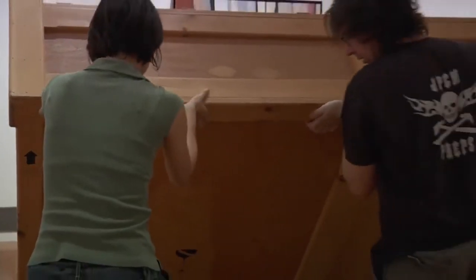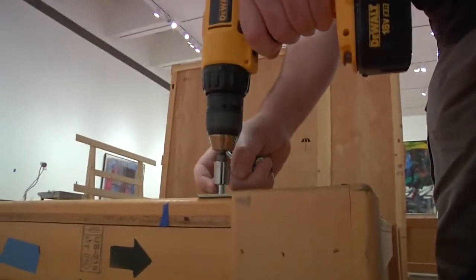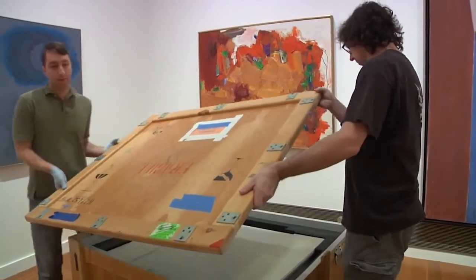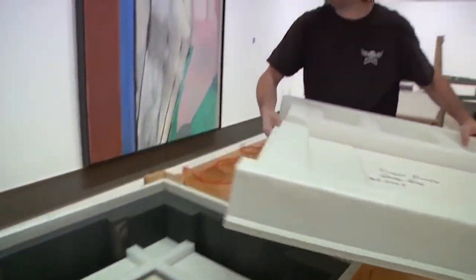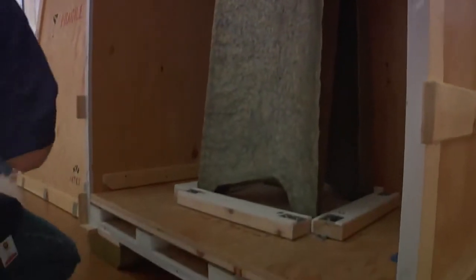We're able to really see, especially at the uncrating level, just how fragile the artworks are. It is exciting to open the crates for the first time — to see them up close and personal is really fun. We have a different experience with the artwork than most people do.